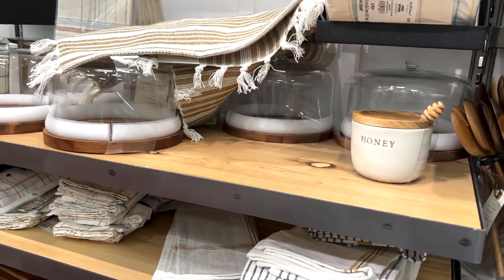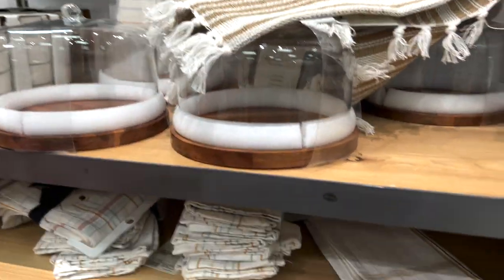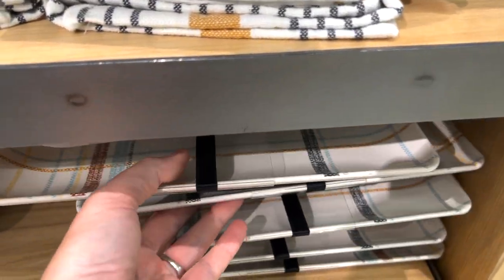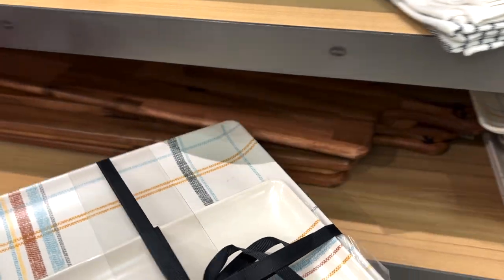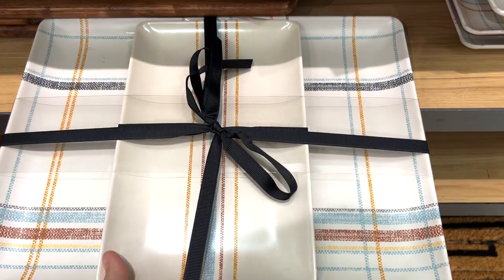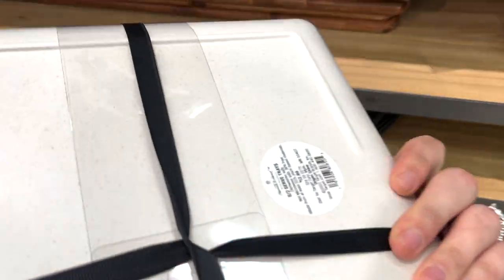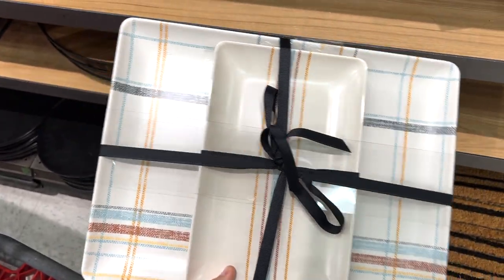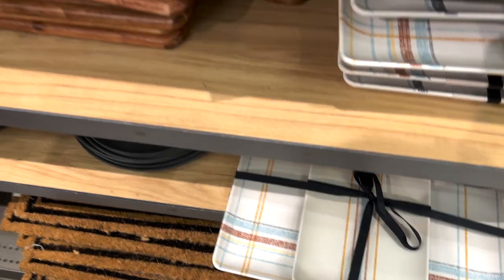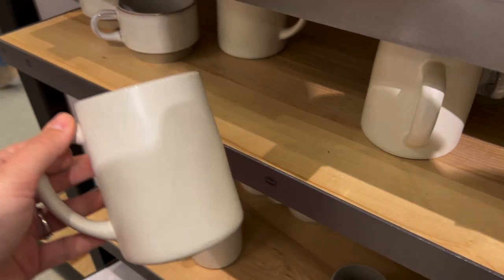A lot of really good kitchen items. I love their wooden glass trays. I also found these trays — they were $12.99, but I thought these would be really great for outdoor serving trays, catering platters, or party platters. If you guys host guests over the summer, that would be a really cute tray to serve up your food.